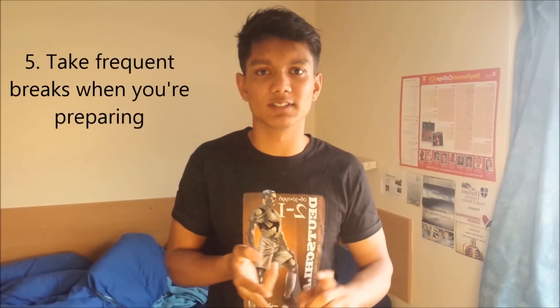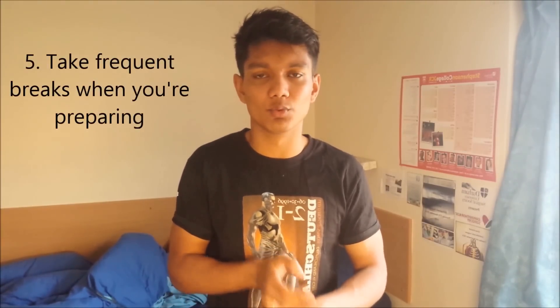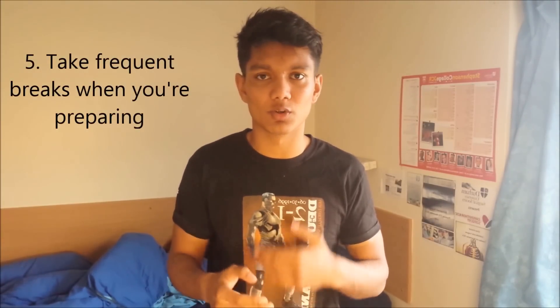Tip number five: the UCAT is probably the hardest exam I've ever done, just because you can't really revise for it — you can only practice. It's a weird exam where you can't tell if you're making progress. So you need to frequently take breaks during your revision — go for a walk, speak to your friends, listen to music, have some food — whatever it takes. Every few sections or questions, give yourself a short break and get your mind off the exam.